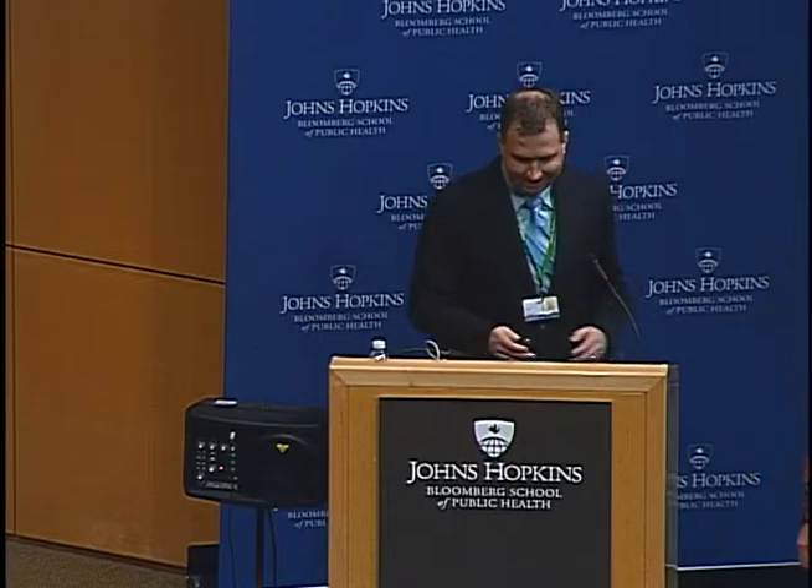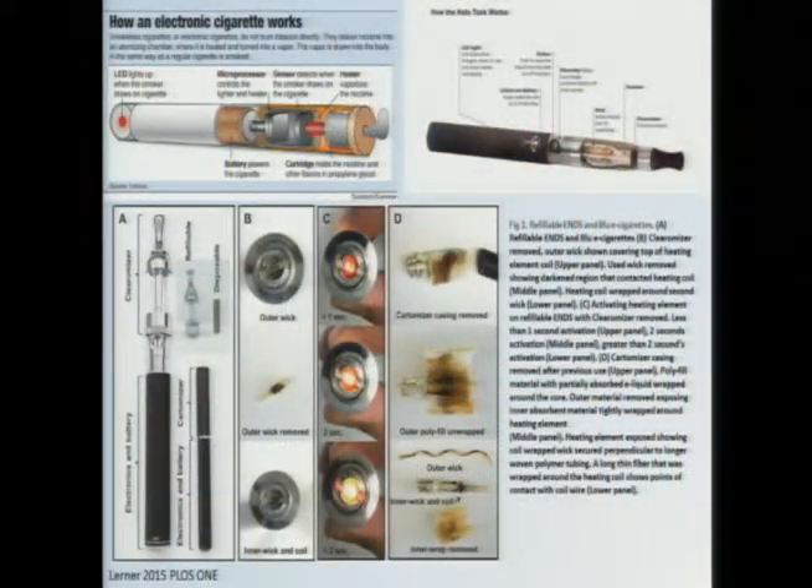Thank you. Good afternoon. I have a lot that I hope to cover today, so I'm going to jump right in.